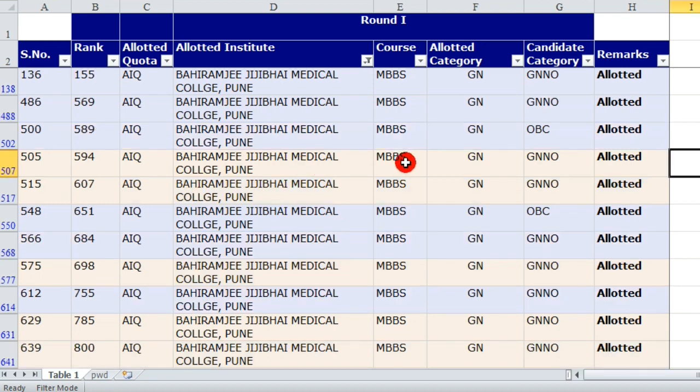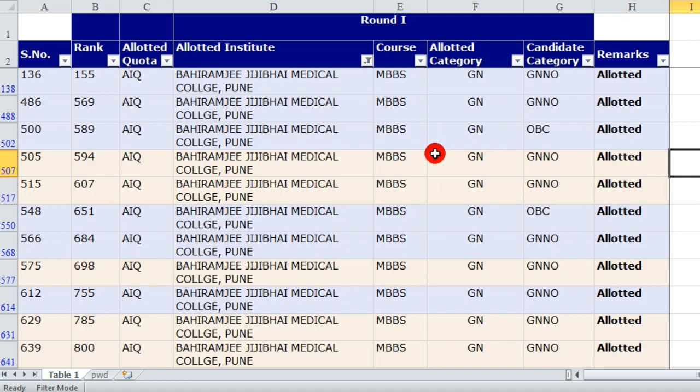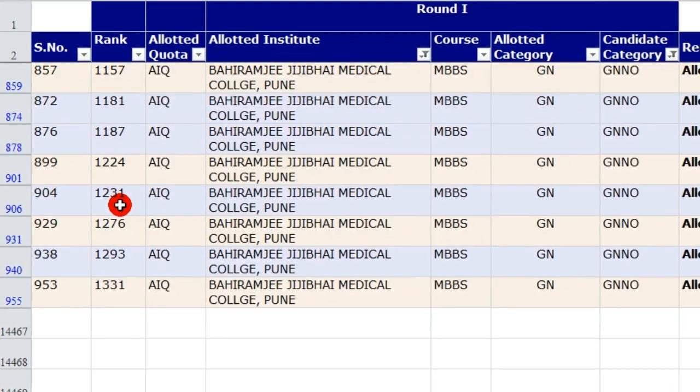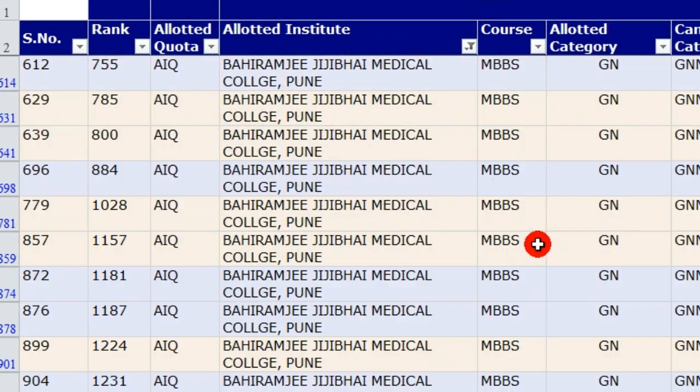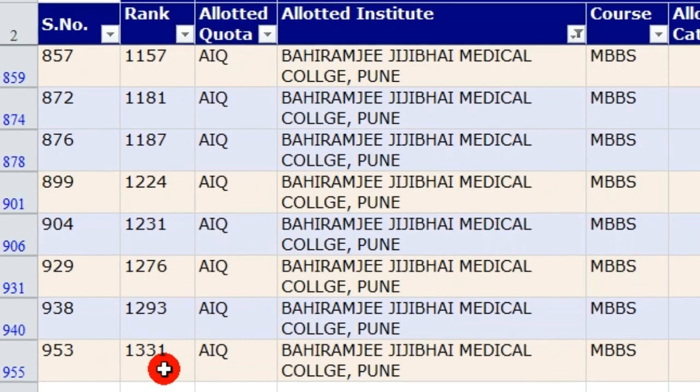Now talking about the cutoff marks for BJMC Medical College — here is the list from 2019 counseling. The first admission at BJMC in round one counseling was rank 155 in All India Quota for general/open category. The last rank for a general/open student was 1331. A total of 19 students of general category were allotted to BJMC Medical College in 2019. So the opening rank was 155 and the closing rank was 1331 for general open.